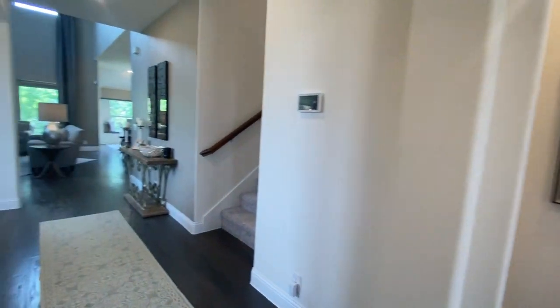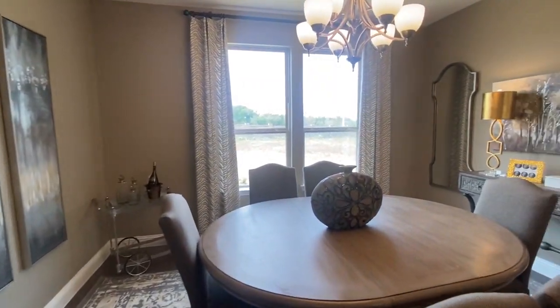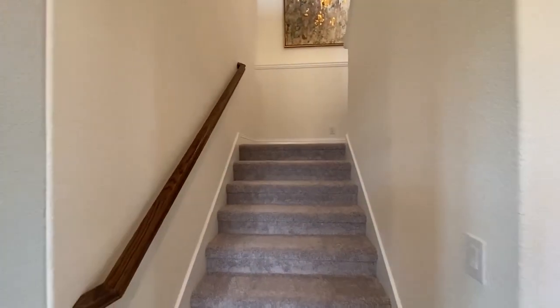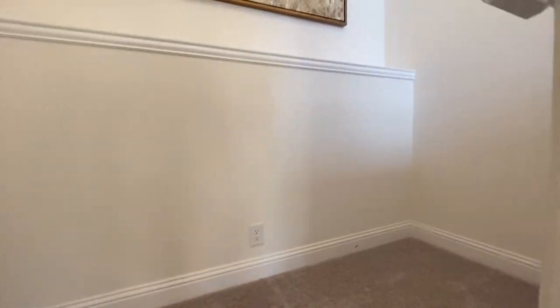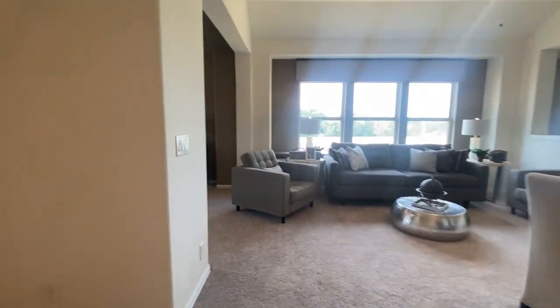This neighborhood has homes starting from around $472,000 and upwards to the mid-700s. It is conveniently located by 377 and Highway 35. You're also going to be four miles south from downtown Denton, which is a beautiful downtown — they have a ton of restaurants and a really cool walking area.